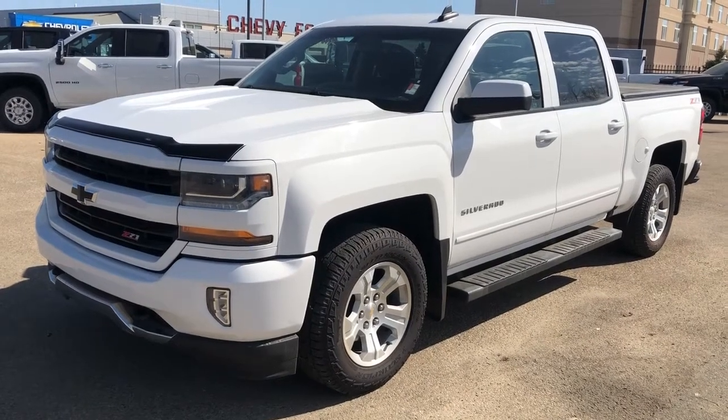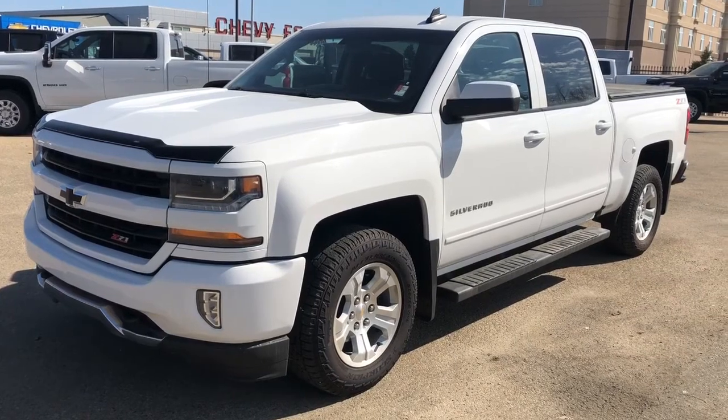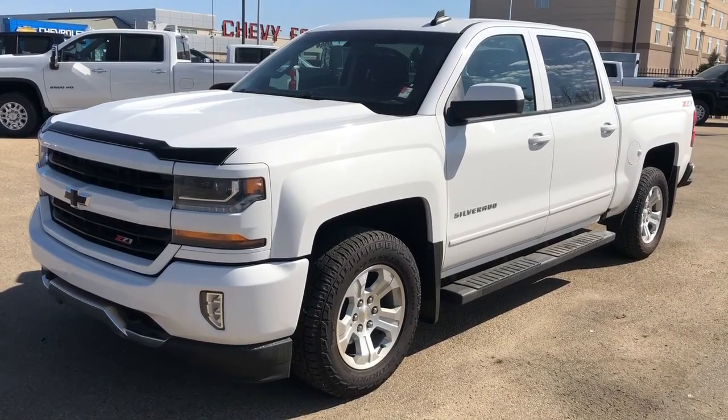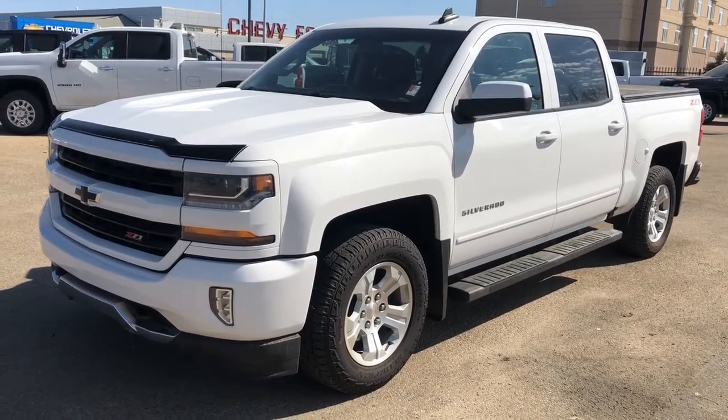Welcome to Westgate Chevrolet. Today we're taking a quick look at some of the interior and exterior features in our 2017 Chevrolet Silverado 1500. This vehicle comes with our Z71 package as well as our LT trim.